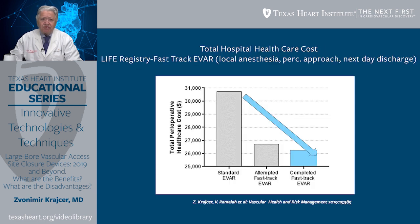We also published information from the Life Registry as far as total hospital healthcare cost is concerned. With fast-track EVAR using local anesthesia, a percutaneous approach, and next-day discharge, we can see that if patients completed the fast-track EVAR, we could dramatically reduce costs, with approximately $4,000 savings per hospital admission per patient.